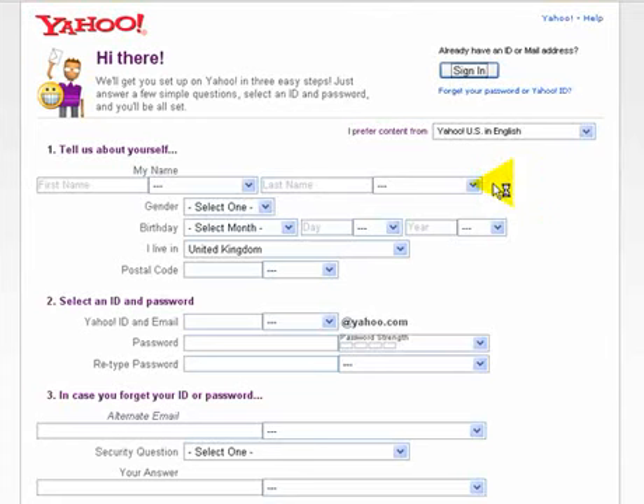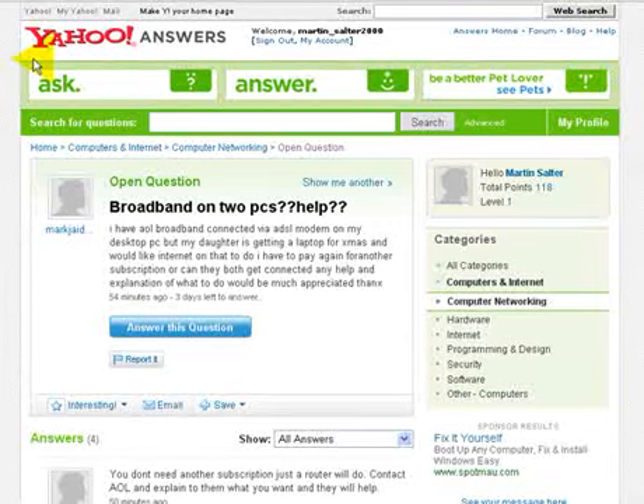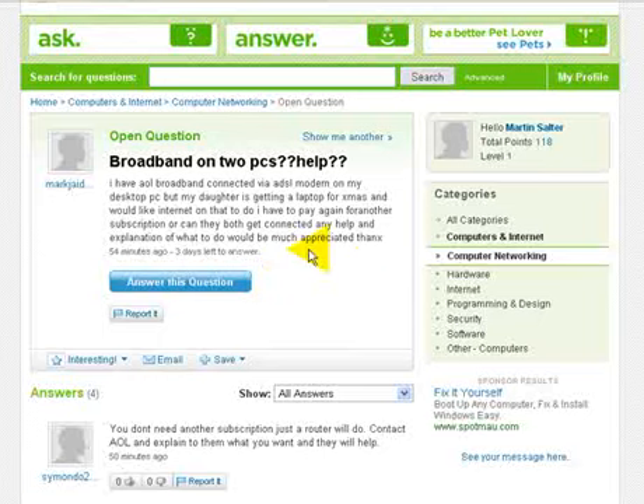You can sign in using your Yahoo ID, which we're going to put in here now just to show you inside the site. Once you've logged into an account, all you need to do is go through and find different questions — like, for example, someone here saying 'Help, I've got broadband on two PCs, can you help me?' — and you can give someone an answer. Every time you give an answer, your points score goes up. I'm actually logged into my personal account here rather than our business account, and this one's only on 118 points. But you get points and go up the levels, and people will trust you more and more as you go up the ratings.